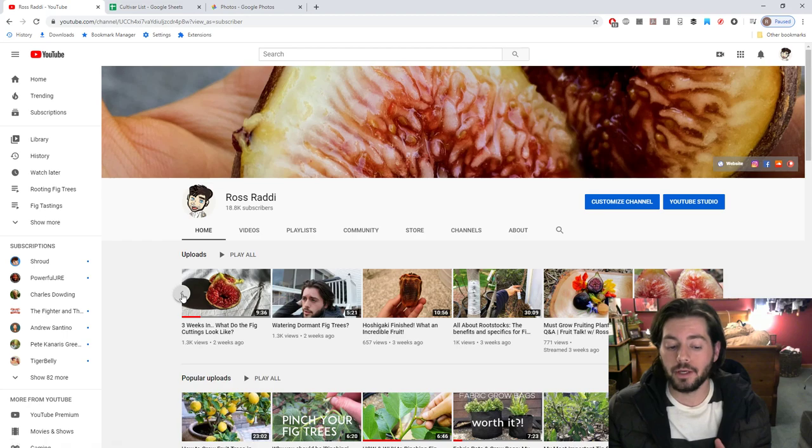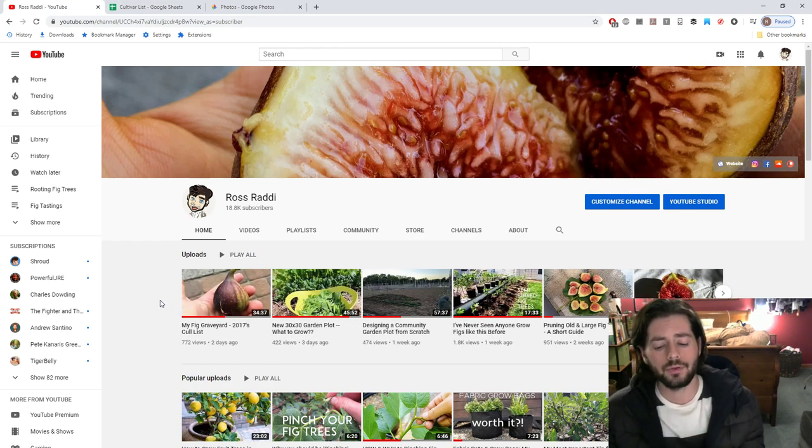Between those three videos and this one, you guys are gonna get some really great perspective and a great starting point. There is already a great starting point out there — you just have to look. Join our figs community at ourfigs.com, make friends, and find someone local with at least three to five years of experience growing a wide variety of figs. Find out what they really like — that's a great starting point. Genetics and varieties are so important; they can really make a huge difference in your climate and your season.